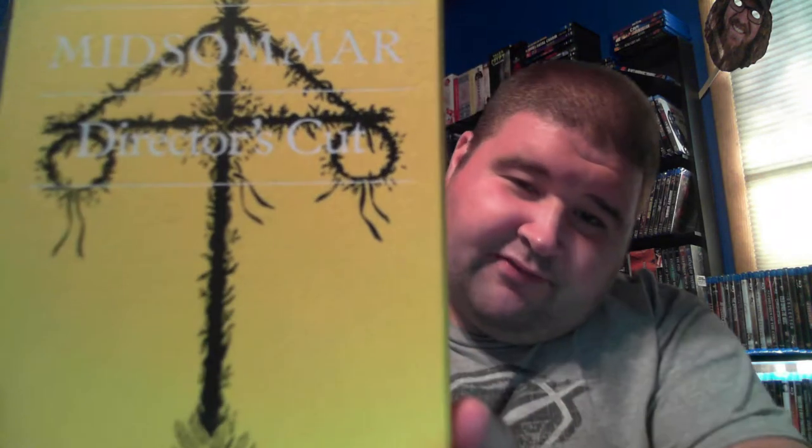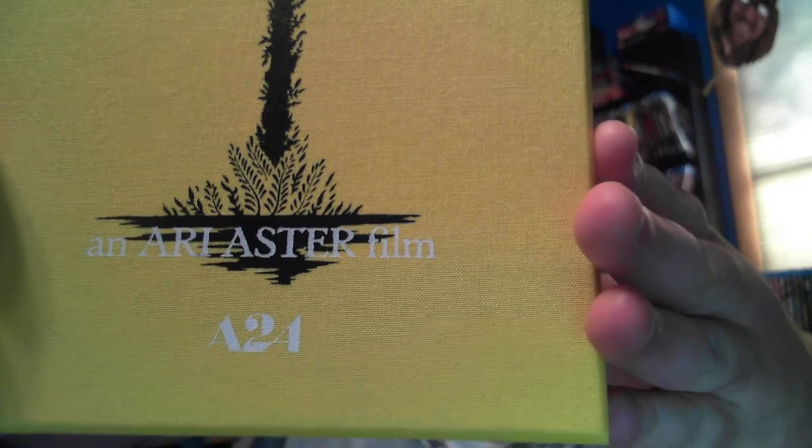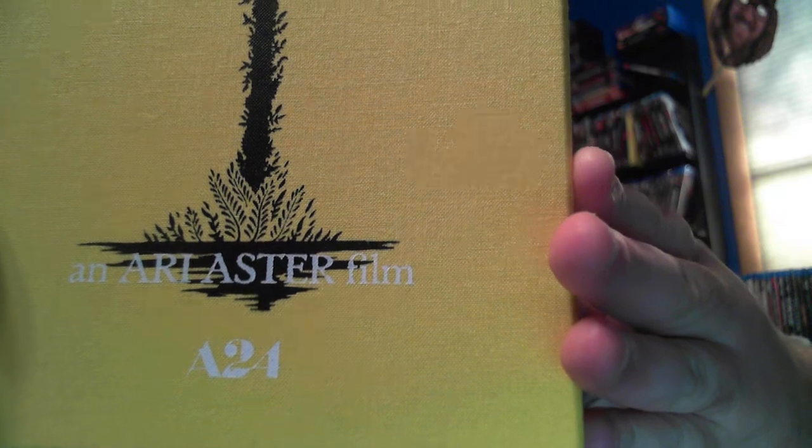Here it is. It's definitely like one and a half times the size of a normal Blu-ray. It has a matte finish — it's definitely a different kind of finish. I was asked on Instagram how long this movie actually is; I'm not 100% sure because it doesn't really tell you. This is the front cover — it says Midsummer Director's Cut, A24, and an Ari Aster film, with a nice-looking picture.